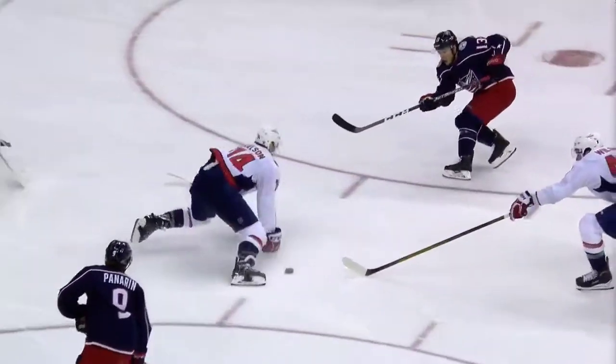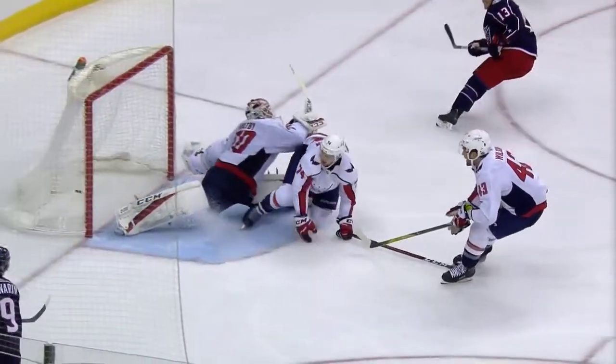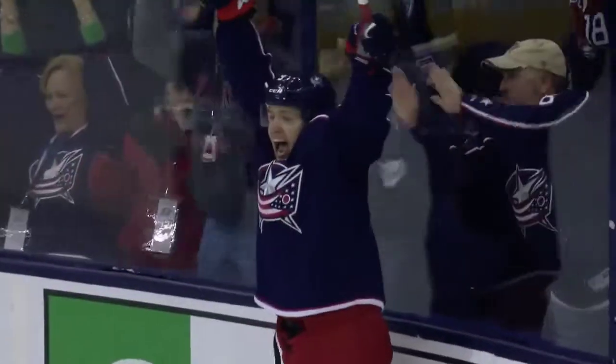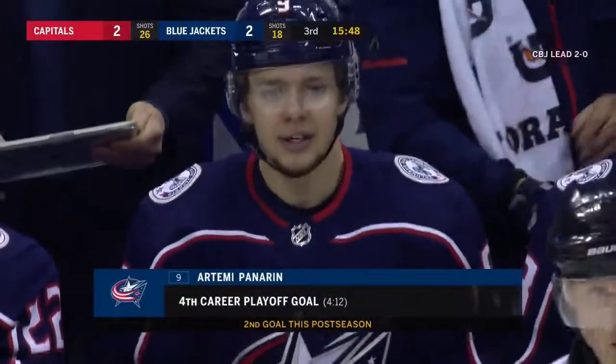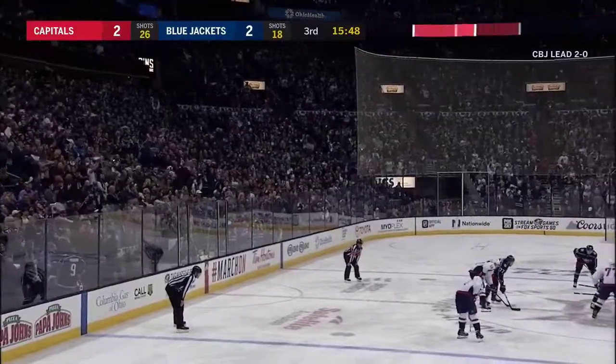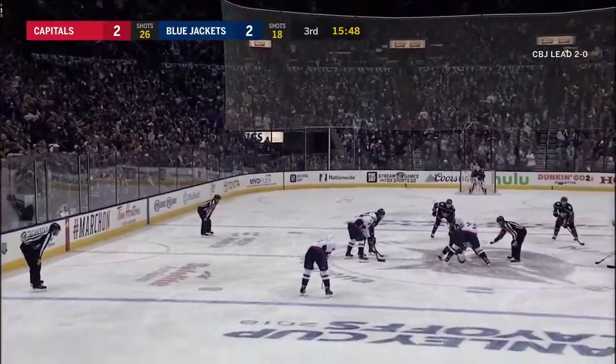But it all starts off Ovechkin trying to get creative with a pass. These guys finish it off — Panarin puts it in. Blue Jackets have tied it up. 4-12 — the time of Panarin's second playoff goal in the Stanley Cup playoffs. And the Jackets again have come back to tie it up.